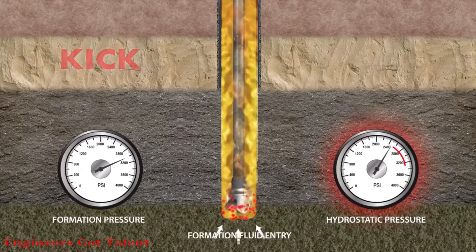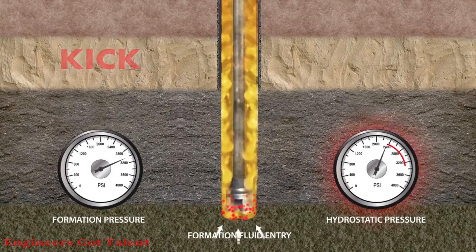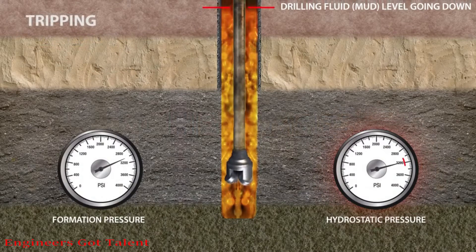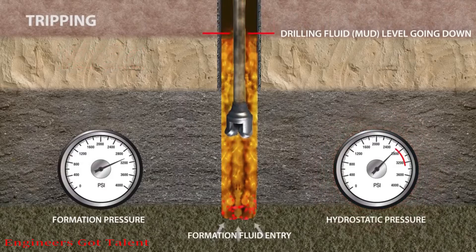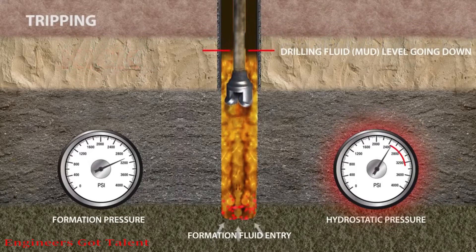In this case, the well must be secured and killed. While tripping, if there is a failure to keep the hole full of mud to maintain adequate hydrostatic head, then the hydrostatic pressure will be less than the formation pressure, inducing a kick.